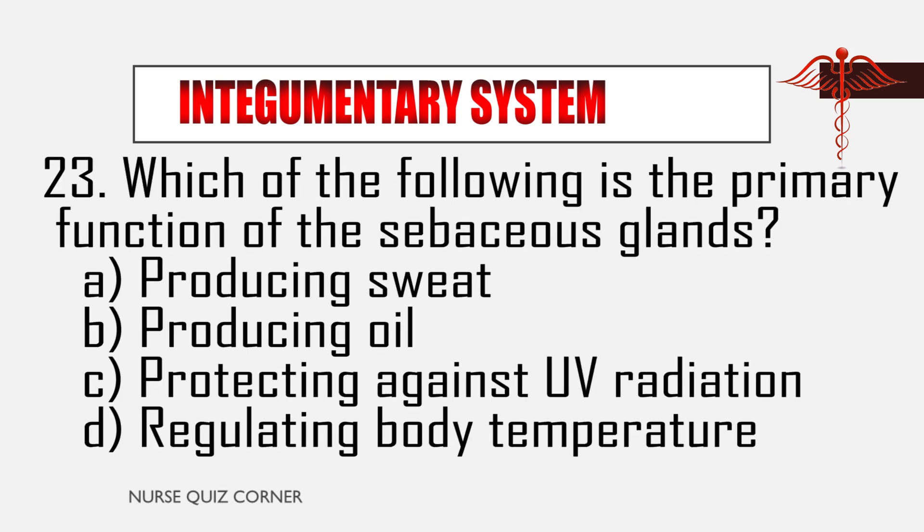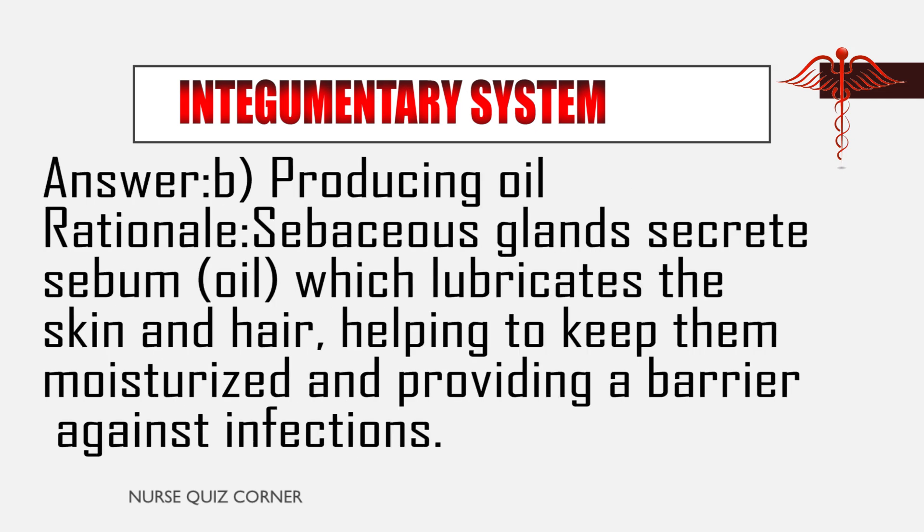Question 23: Which of the following is the primary function of the sebaceous glands? A. Producing sweat, B. Producing oil, C. Protecting against UV radiation, D. Regulating body temperature. Answer: B. Producing oil. Rationale: Sebaceous glands secrete sebum (oil), which lubricates the skin and hair, helping to keep them moisturized and providing a barrier against infections.